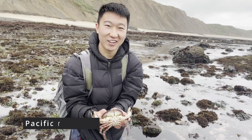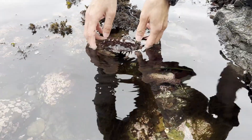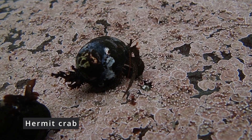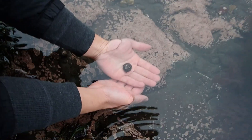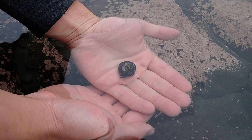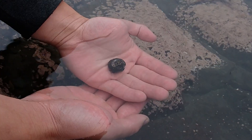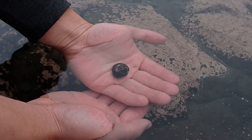Beautiful male rock crab. Here's a hermit crab — perfectly safe to touch, you just pick it up. Initially they get scared, but if you just wait a second and be patient, it'll realize we're actually friends. Okay, guess not.